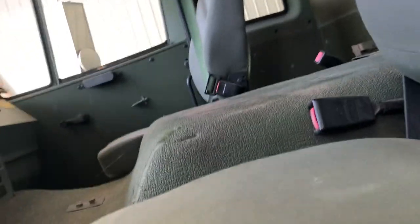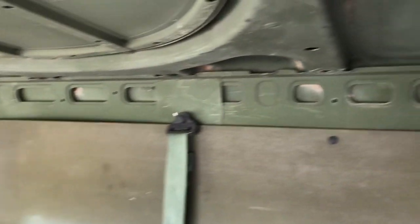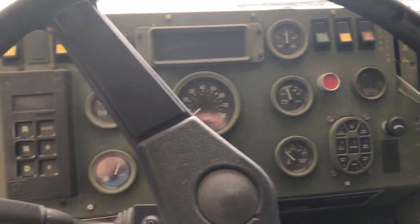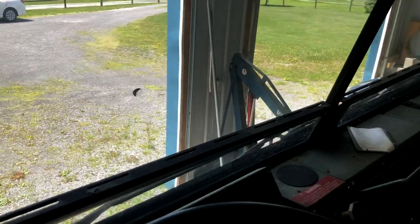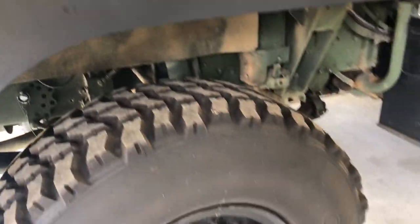Let's see if I can climb up in here — it is a climb to get up in it.